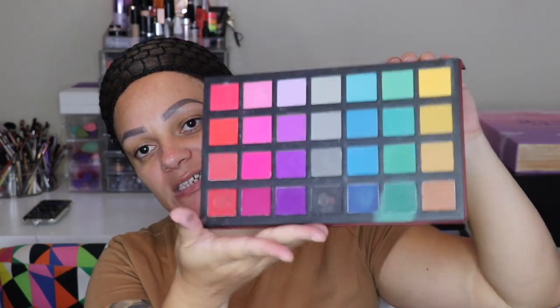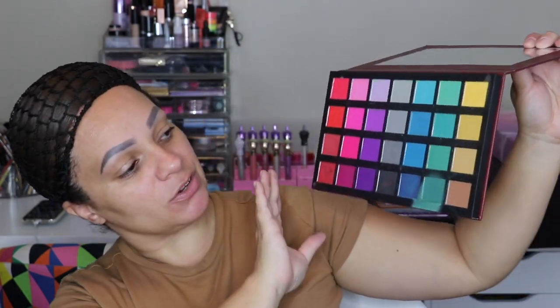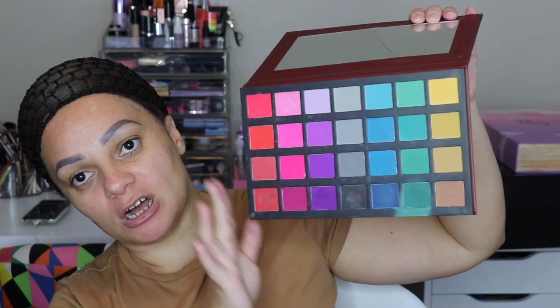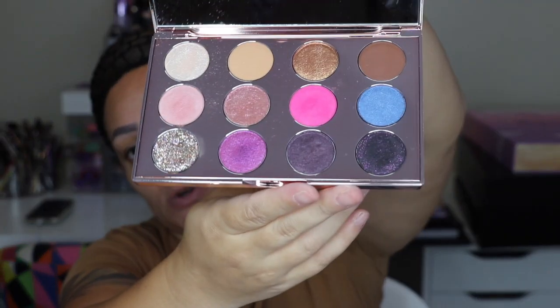Next I have a Makeup Revolution collaboration with Alexis Stone — this is what it looks like on the front, and inside it's a very wearable palette. I love that there are different shade variants of each color going down the line. Pür came out with a collaboration with Barbie — I do have a review on my channel. This is what it looks like on the outside, so gorgeous. It's definitely a collector's item, and inside this is what it looks like.